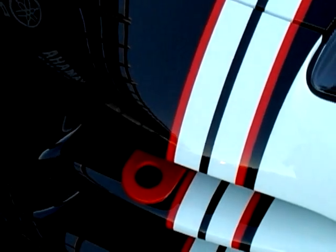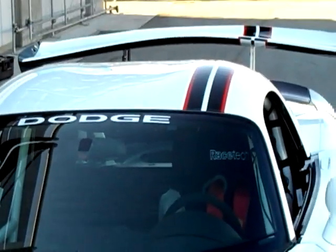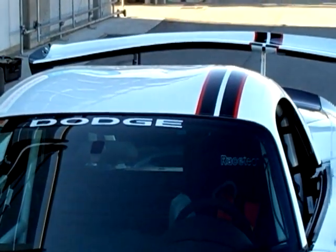But we didn't just stop with safety — we amped up the incredible performance of the production street-legal Viper ACR. If you look at the front of the car, we added a couple of extra dive planes to the front end, which add another hundred pounds of downforce to the already massive downforce numbers that the ACR produces.